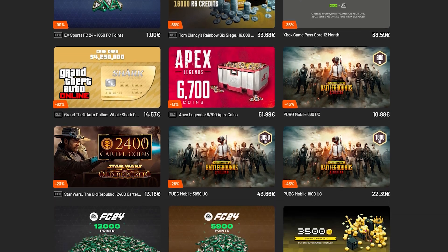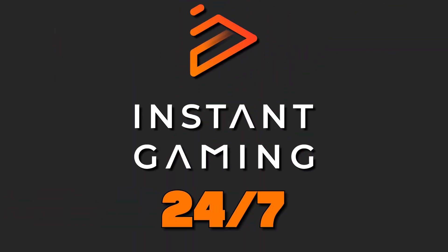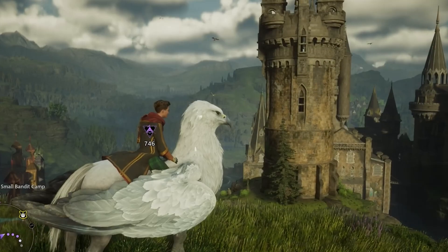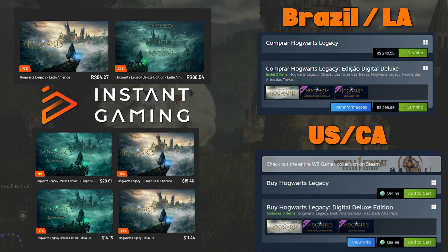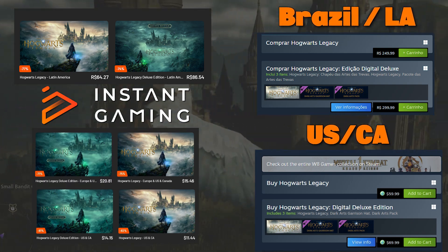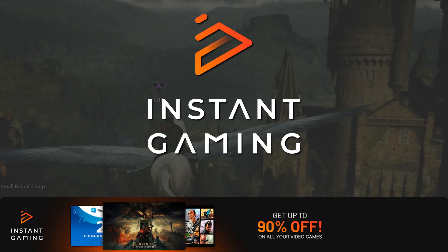You're buying games directly from Instant Gaming, not from other retailers. If you encounter any issues, Instant Gaming offers 24/7 support. Get the highly acclaimed Hogwarts Legacy now in its base version for $11.44 and the deluxe version for $14.15. Check out the price comparison with Steam's pricing. What are you waiting for to save?